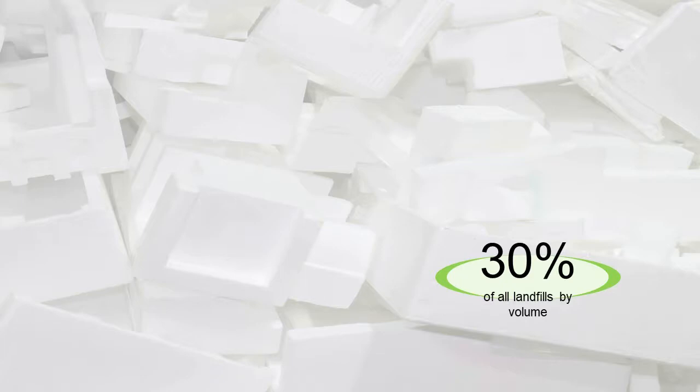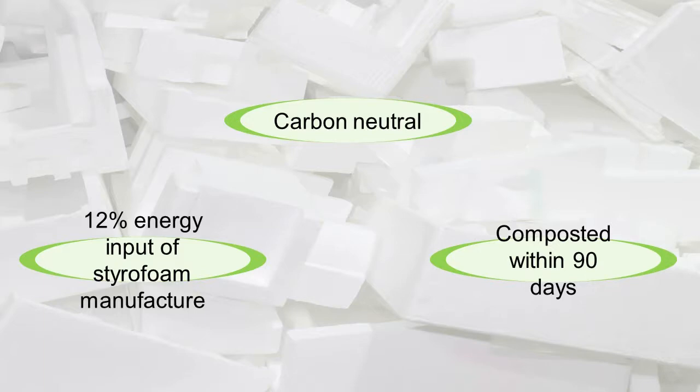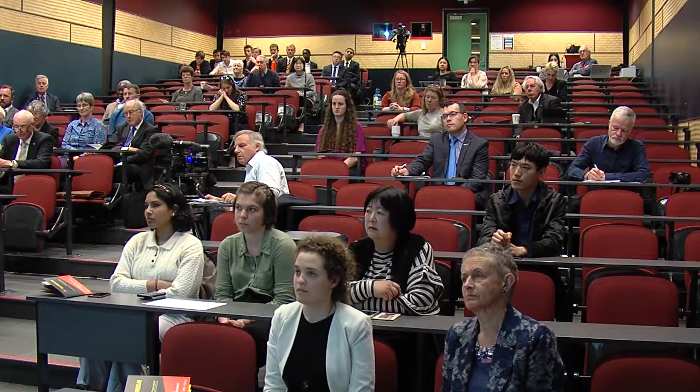This is where fungi packaging comes in. If we look at the properties and applications of mycelium blocks, they are a direct substitute to styrofoam, and are in many ways even superior. These blocks can be produced with just 12% of the energy input, as they are effectively self-assembling. Moreover, these blocks are fully carbon neutral. Once we are done with our packaging materials, we can simply chuck the blocks into compost, where all the organic material will return to the earth within 90 days. Essentially, fungi provides a perpetually sustainable means of packaging.